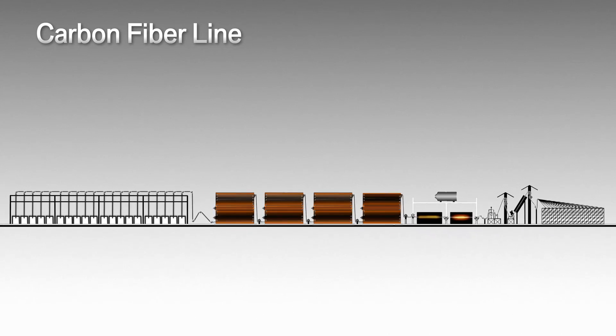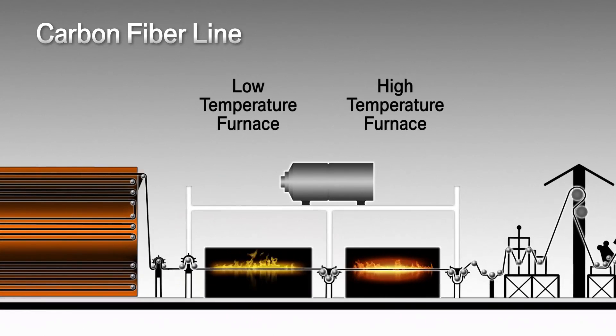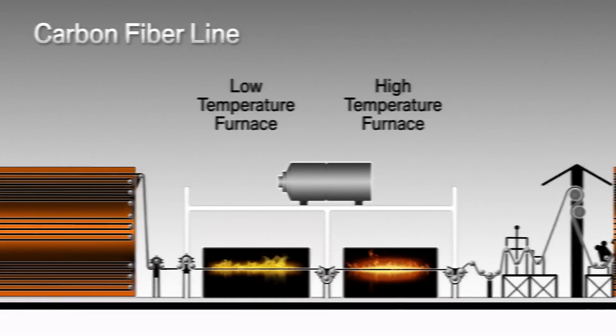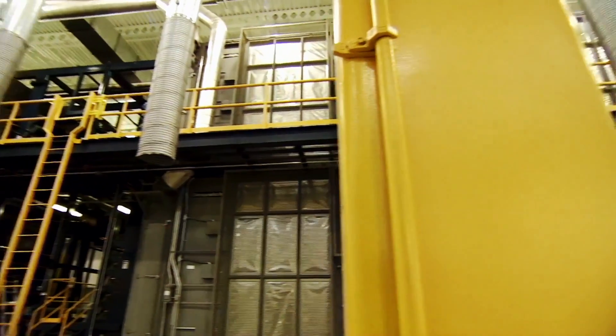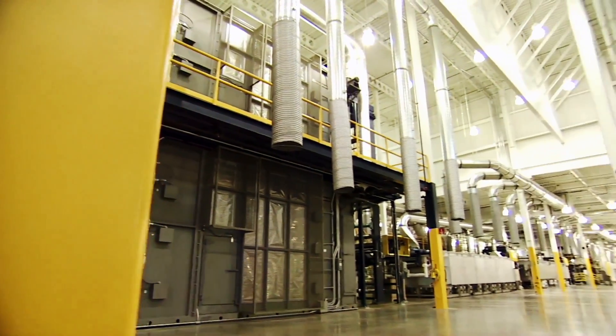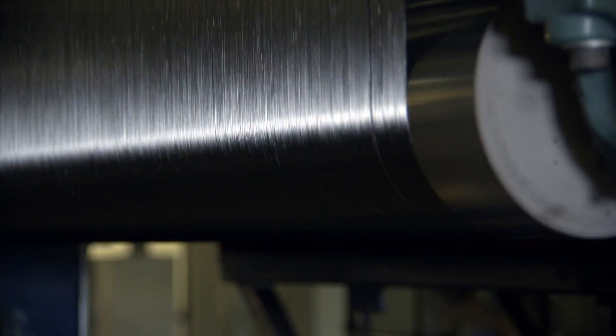After passing through the four large oxidation ovens, the fibers are carbonized within a very short time inside two furnaces at temperatures reaching 1400 degrees Celsius. We have the low temperature and the high temperature furnaces. This process provides the strength to the material.